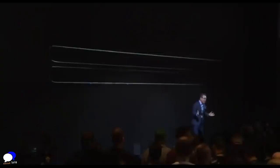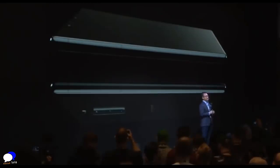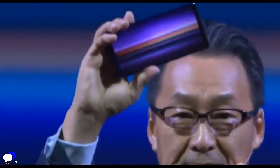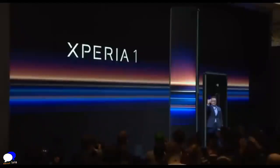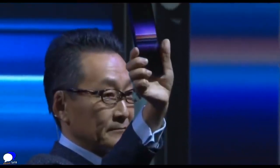Today, I'm very excited to introduce to you our first flagship model in the new Xperia that truly embodies our renewed vision — Xperia 1. Let's take a look at what Xperia 1 has to offer.